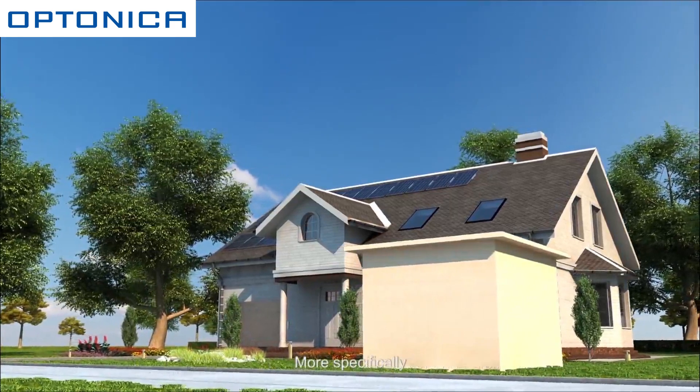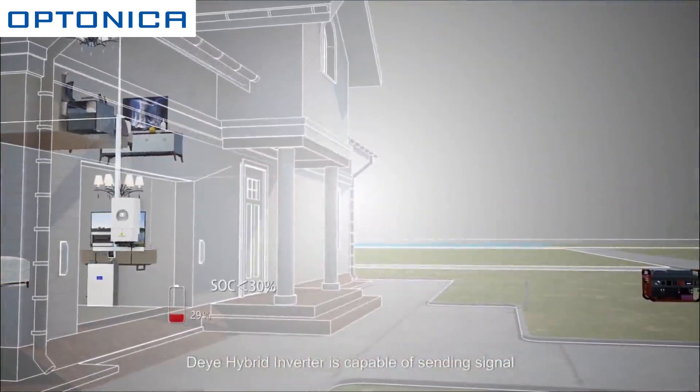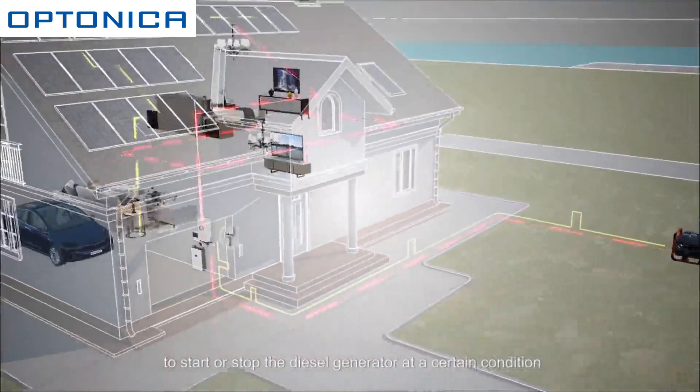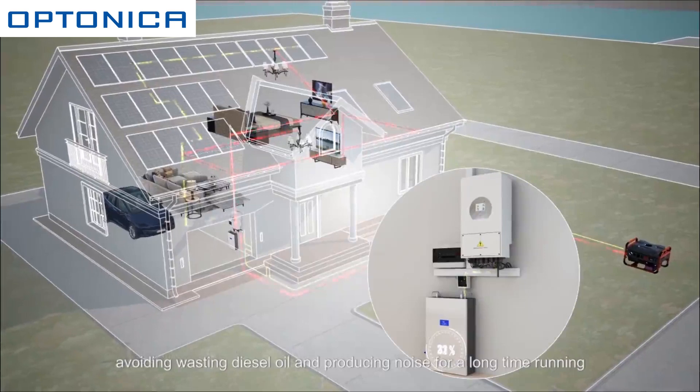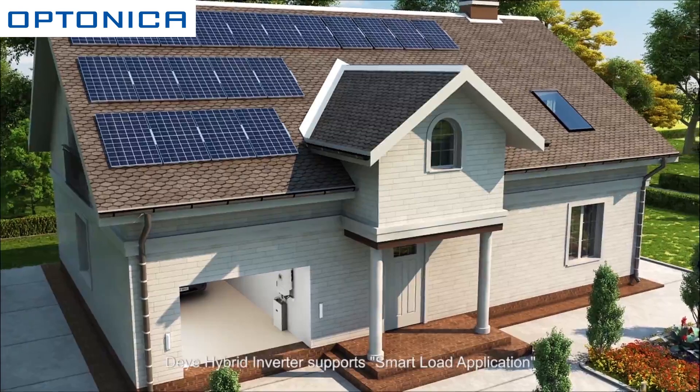The hybrid inverter is completely compatible with diesel generators. More specifically, it is capable of sending a signal to start or stop the diesel generator at a certain condition, avoiding wasting diesel oil and producing noise from long running times.